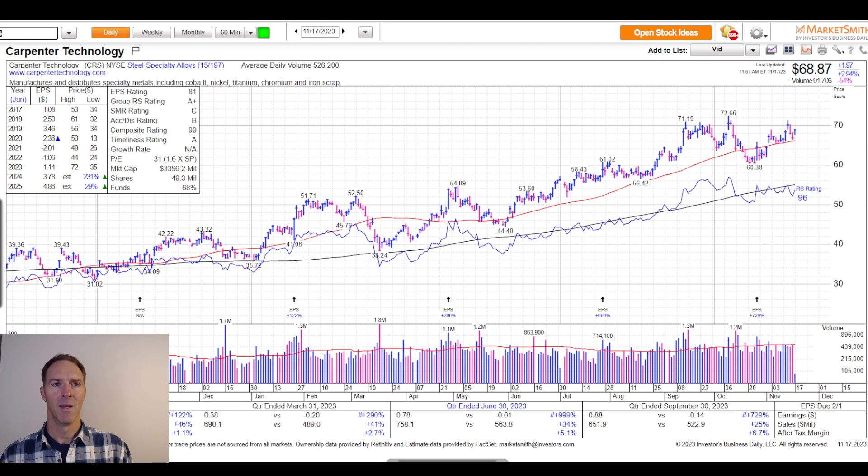Next up is Carpenter Technology, ticker symbol CRS, market cap of almost $3.4 billion. The company makes and distributes specialty metals like titanium. A lot of companies have been looking for other sources ever since the issues with Russia's invasion of Ukraine, trying to find suppliers besides Russian metal suppliers. These materials are used in aerospace, defense, and medical markets, and in many cases demand is exceeding supply. There's also the electrification theme driving demand for Carpenter. The stock looks pretty good.